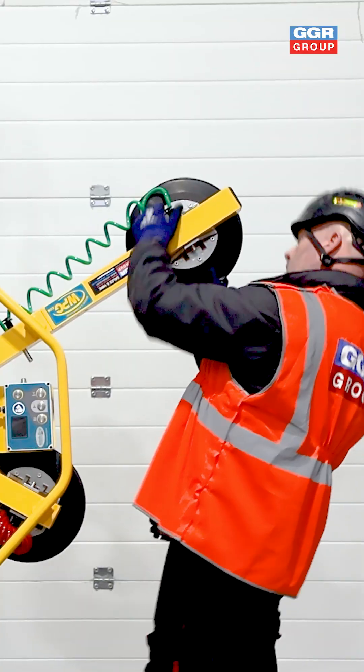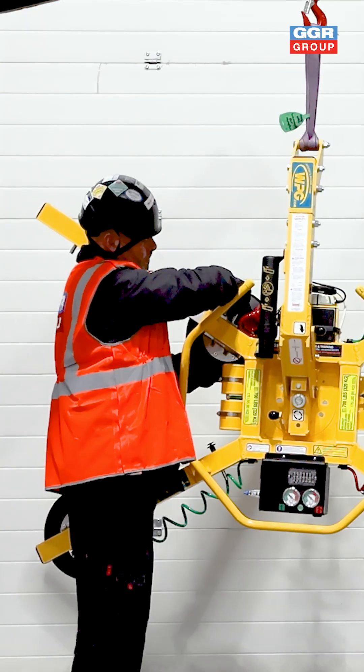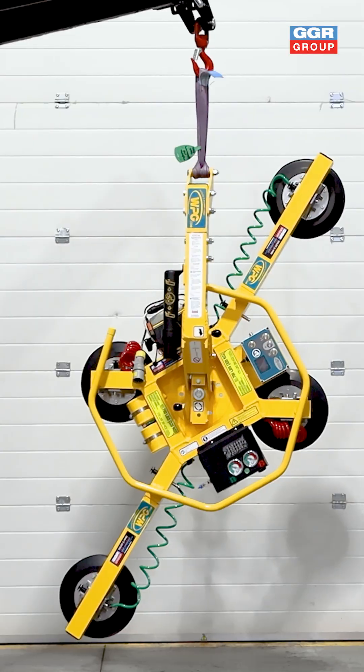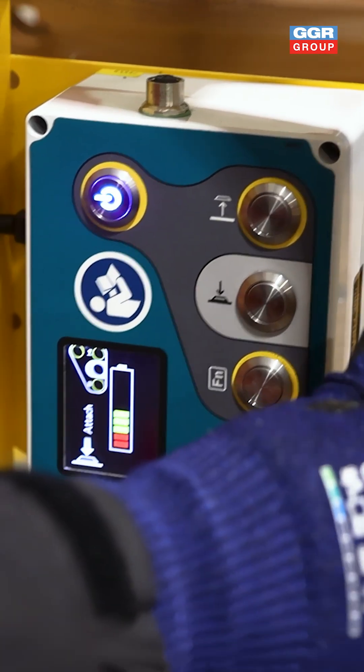Need flexibility? The MRT4 offers at least four frame configurations to suit a variety of panel sizes and installation challenges. Live feedback is displayed clearly on a full-color LCD screen, helping identify training needs and preventing misuse before it happens.